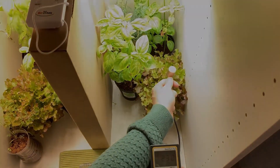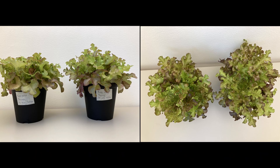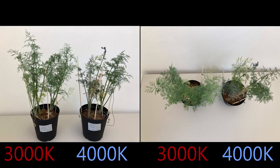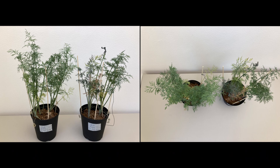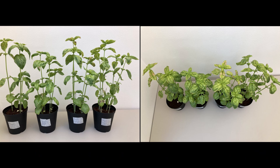Here are the final images of the plants with their corresponding kelvin. No major differences have developed since the last comparison. Appearance, size, mass, distance between nodes, and even the taste were very similar if not identical across the different plants. The only conclusion worth drawing from this small experiment is that the two different kelvin spectrums had very little impact on the plants' growth.